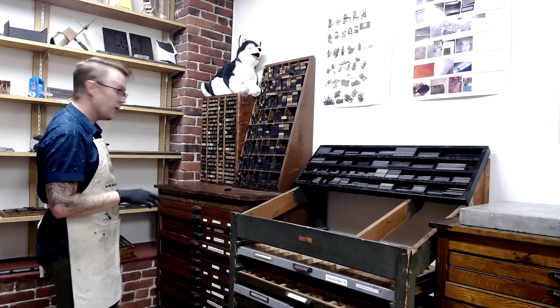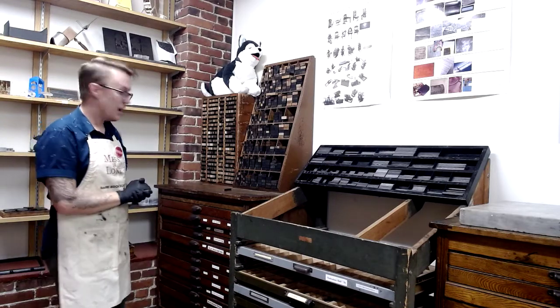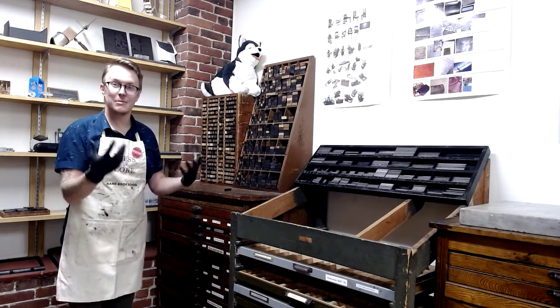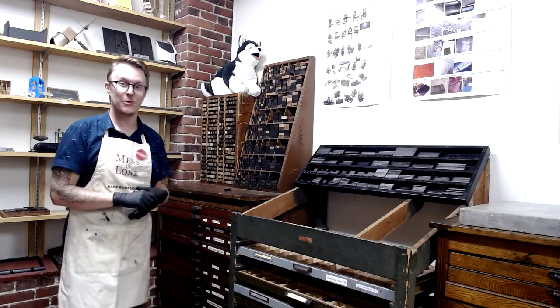My coins are actually all behind me here in case I need to find those. There are other things, but these are the big important ones in the print shop if you are using this space.